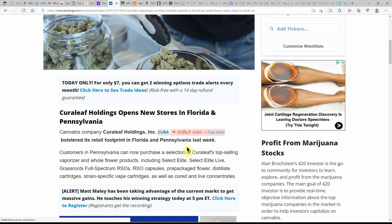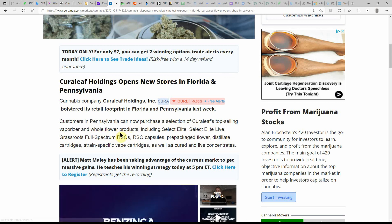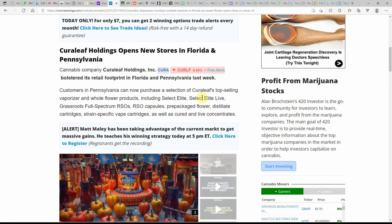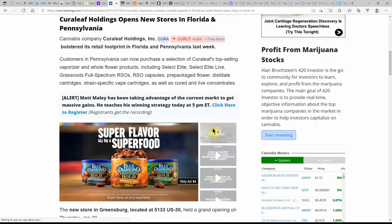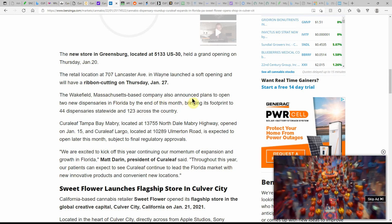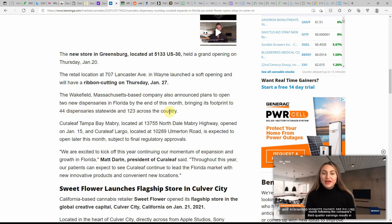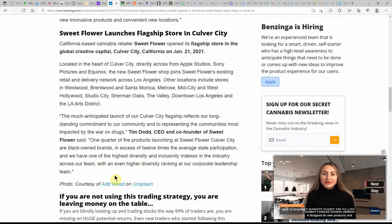Curaleaf bolstered its retail footprint in Florida and Pennsylvania last week. Customers in Pennsylvania can now purchase Select Elite, Select Elite Live, Grassroots Full Spectrum RSOs, RSO capsules, pre-packaged flower, distillate cartridges, strain-specific vape cartridges, as well as cured and live concentrates. A new store in Greenberg held a grand opening on the 20th. The Massachusetts-based company also announced plans to open two new dispensaries in Florida by end of month, bringing the footprint to 44 dispensaries statewide and 123 across the country.